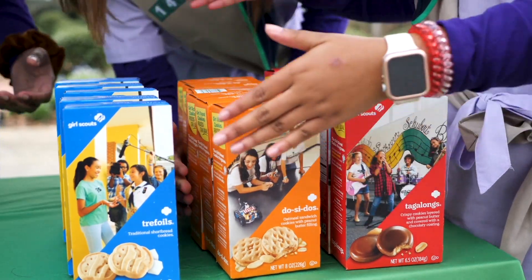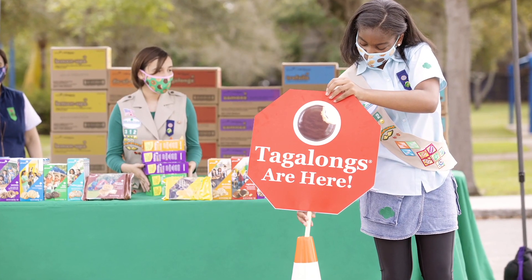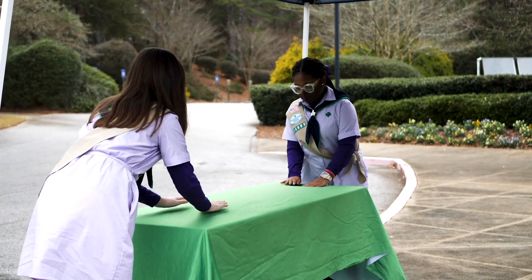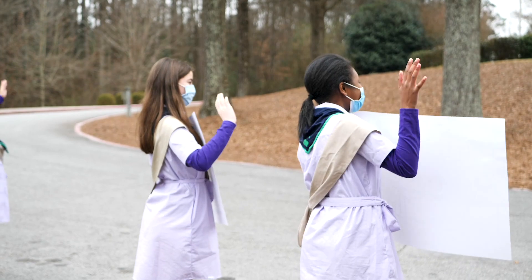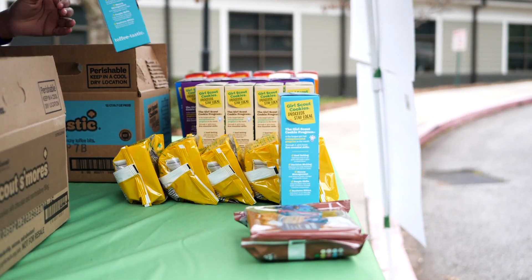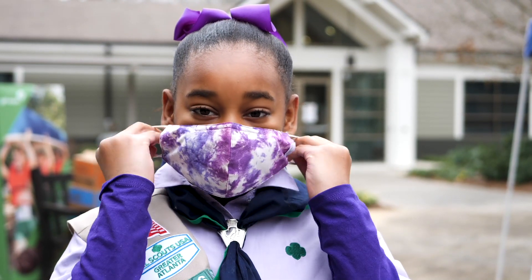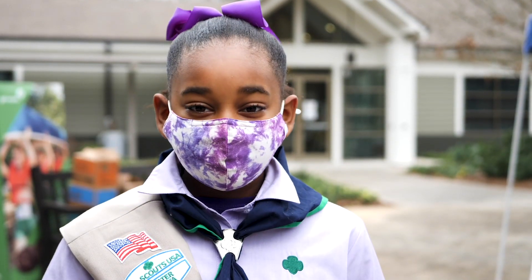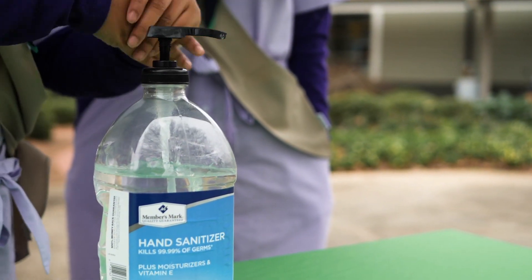As you prepare for your drive-thru booth, identify and secure the supplies you will need. Our troop uses safety cones to help direct the cars, a tent, table, and tablecloth, bags to put customer orders in, and signs to tell cars where to go. Inform customers how to drive through and buy cookies, and display a cookie menu with prices and payment options. Be sure to check Council's COVID-19 guidelines when planning your drive-thru booth to ensure your troop has all the necessary supplies and space.